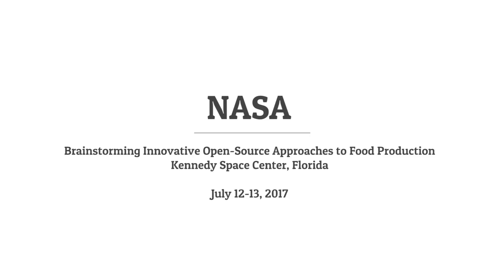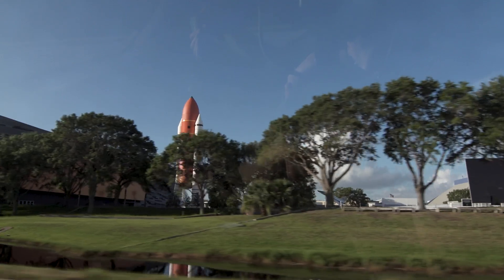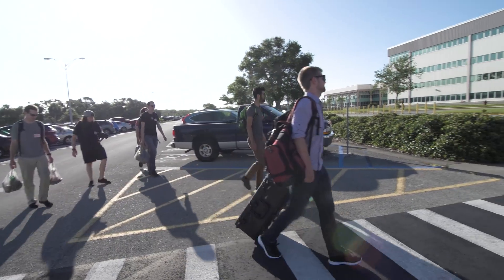So Rory, what's going on right now? We are heading to the NASA Kennedy Space Center. We've got the whole FarmBot core team. We're heading to an open source food workshop where we've been invited to figure out how to grow food in space.